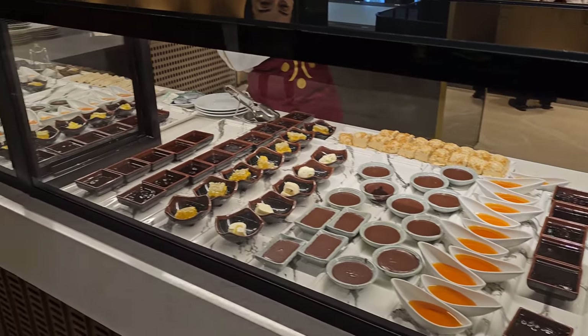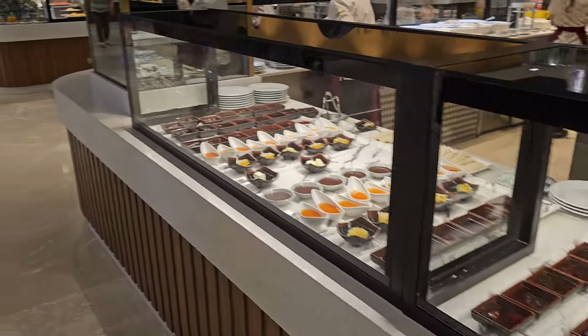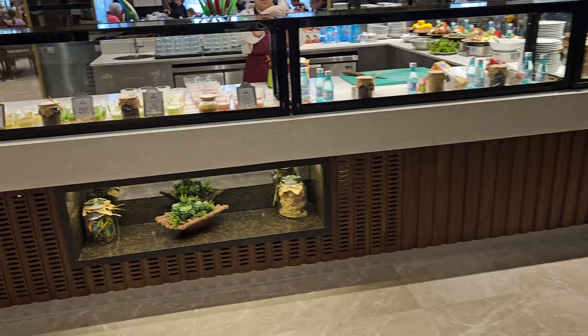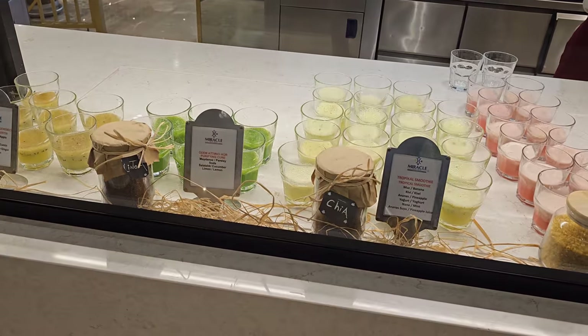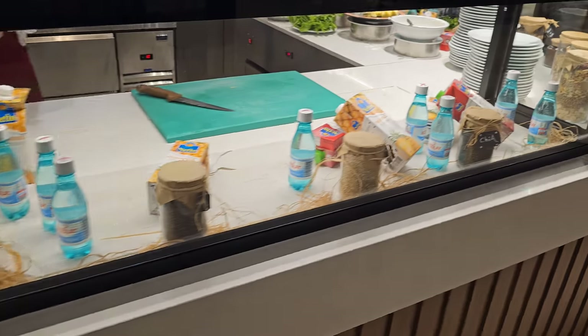That most certainly is sweet stuff. Over here we've got juice — fresh varieties of juice.